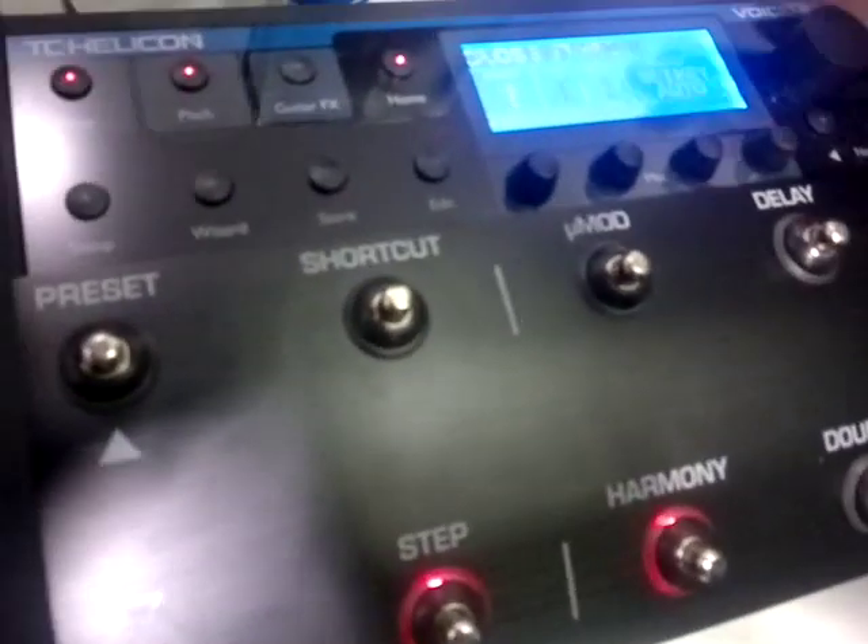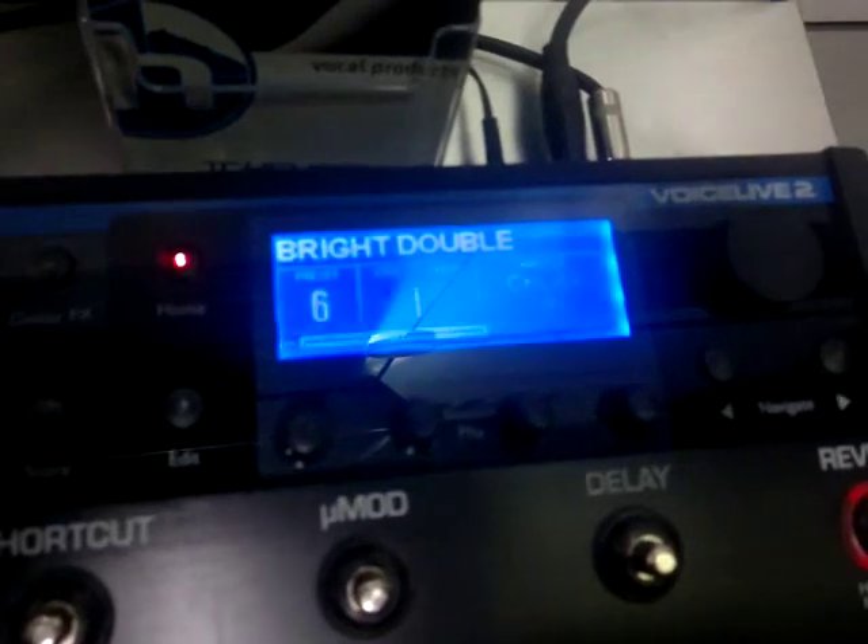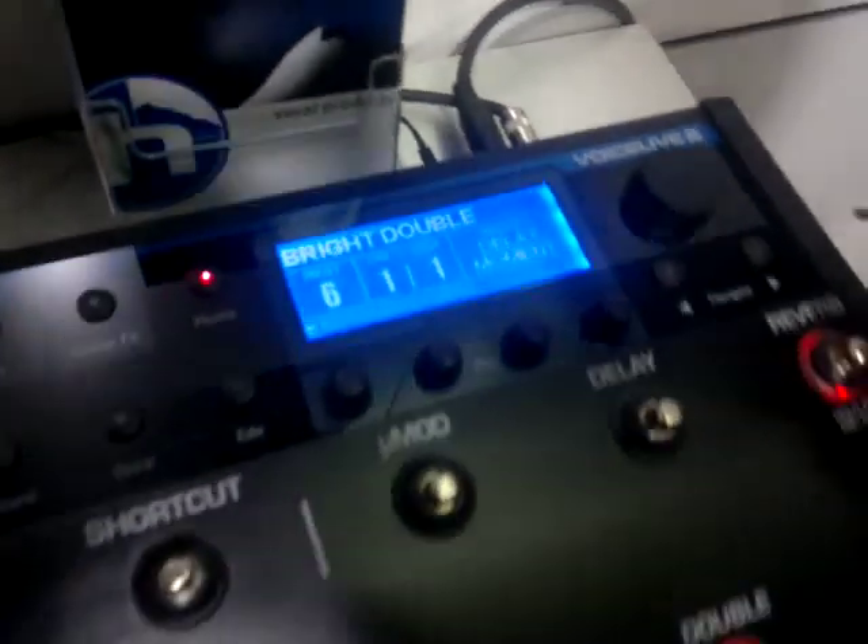Also down here, VoiceLive 2 has a new firmware update, version 4.3, that adds looping. Right now this one doesn't have it set up for looping, but it's a free upgrade. Go to our website, download Voice Support, then download the latest firmware — it's a very easy process.